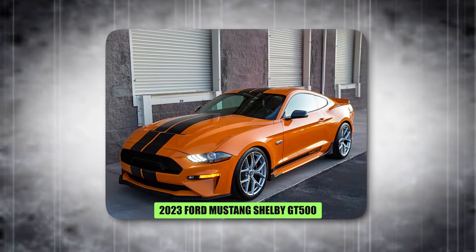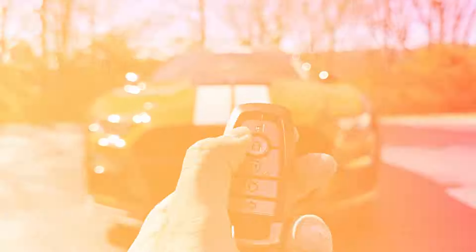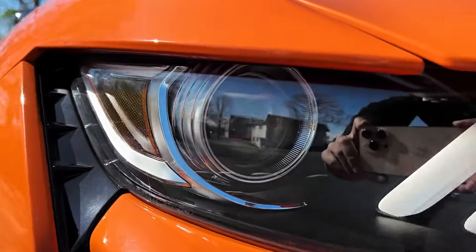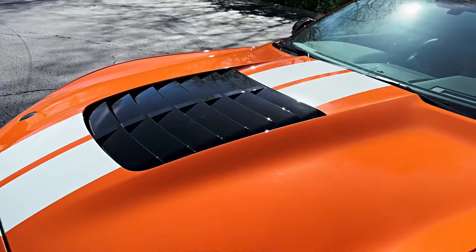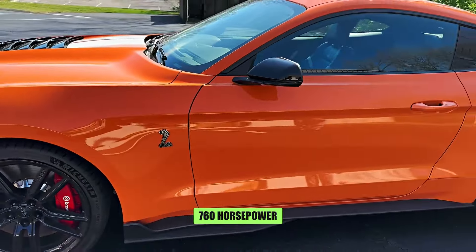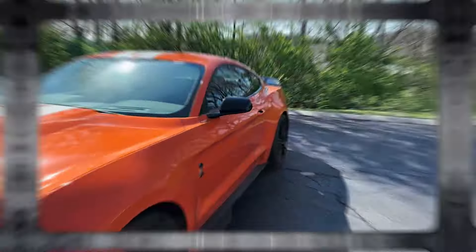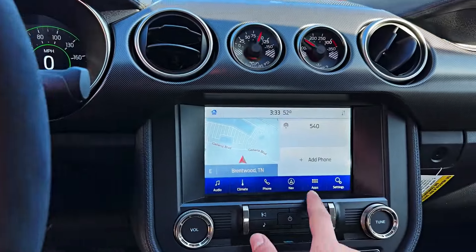The 2023 Ford Mustang Shelby GT500 is the undisputed champion of the modern Ford stable. It's a technological marvel wrapped in a retro-inspired muscle car package. Unlike the tire-shredding beasts of the 60s and 70s, this machine relies on cutting-edge engineering. A supercharged 5.2-liter V8 engine unleashes a mind-blowing 760 horsepower, propelling it from 0 to 60 miles per hour in just 3.3 seconds — pure, unadulterated speed, making it the most powerful Ford ever produced.